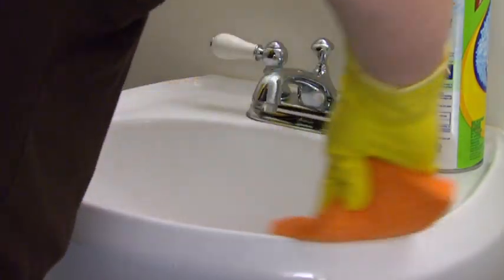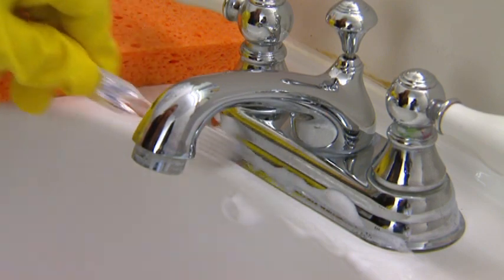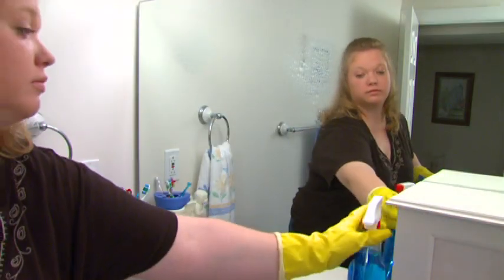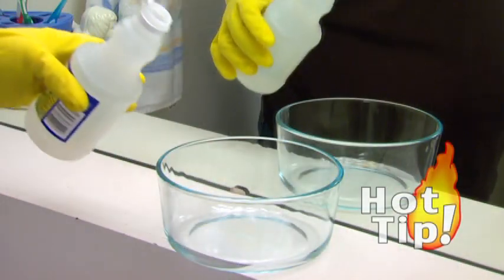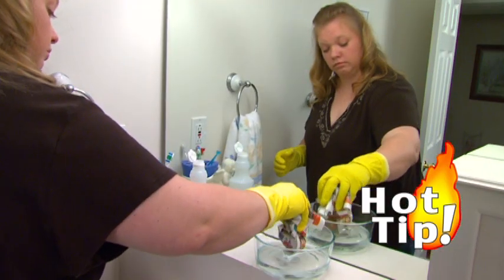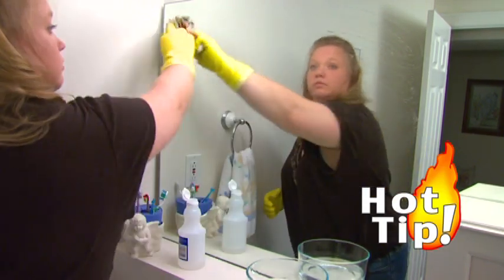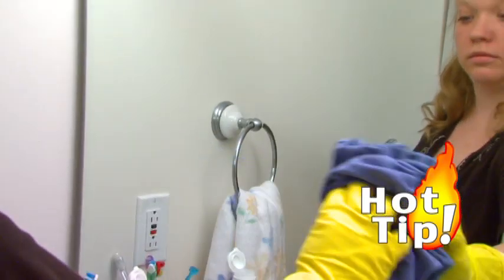When cleaning the sink and faucet, use a sponge or cloth. Old toothbrushes are great cleaning tools, especially effective for cleaning the little crevices that make up a faucet. Although there are many commercial products available to clean glass and mirrors, common household items can be very effective. Try pouring vinegar into a shallow bowl, crumpling a sheet of newspaper, dipping it in the vinegar and applying it to the mirror. Wipe the glass several times until the mirror is almost dry, then shine it with a clean, soft cloth or dry newspaper.